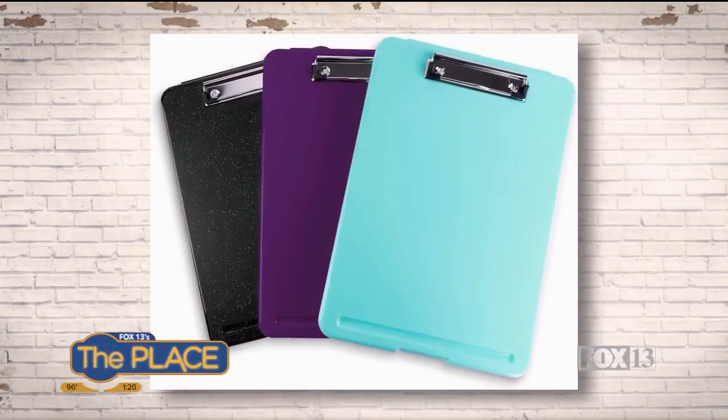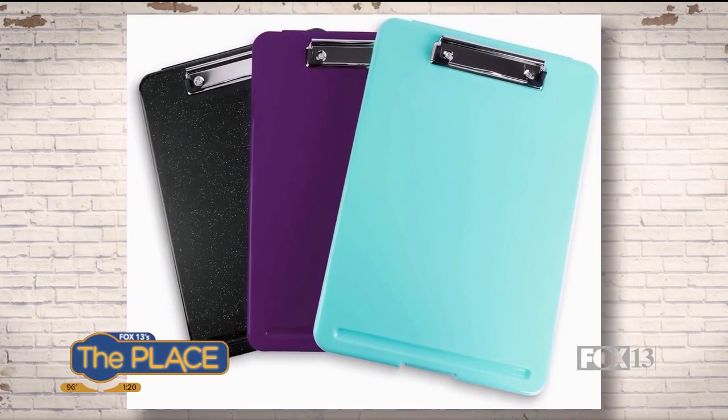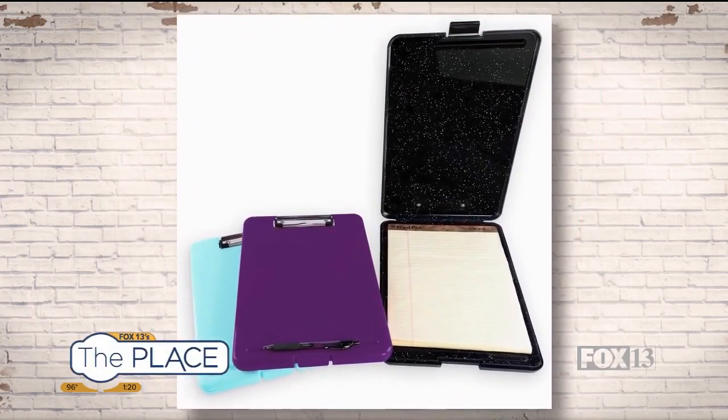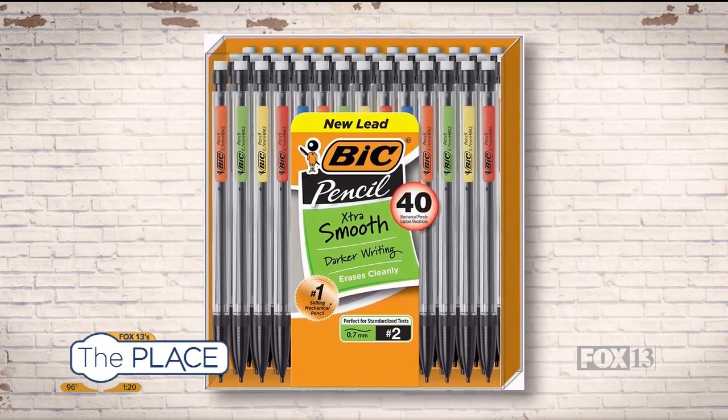You also have those clipboards that have a little storage in them. These are the coolest things ever. You can get them on Amazon and they open up — you can store their papers in them, put pencils in there, all their stuff. They've got a nice hard surface while they're driving, and then they can put it away and you don't have to look at it.